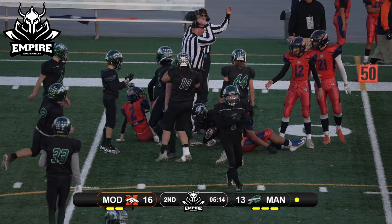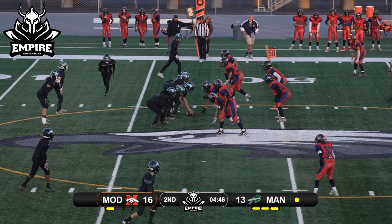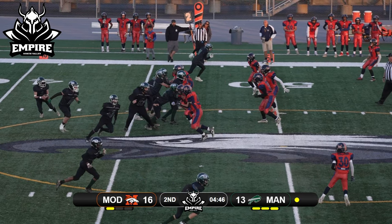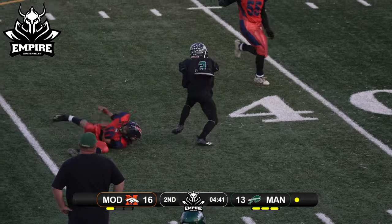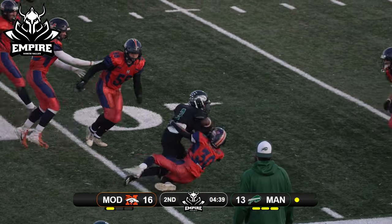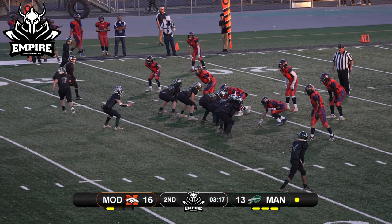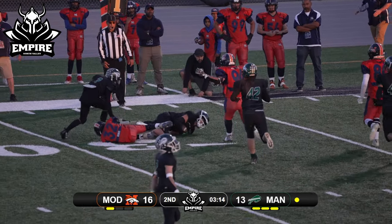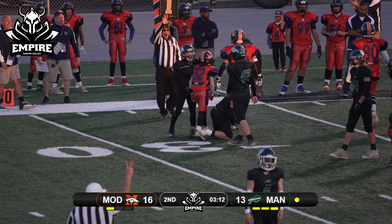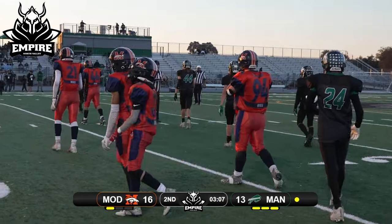Kick front line — oh, bounces off that front line. Manteca ball! Motioning from the top side, rolling right to throw, got the crossing route — he's trying to get extra yards. They motion the fullback out, throwing it to him — got stuck right as he caught it. Great open field tackle by number 32.